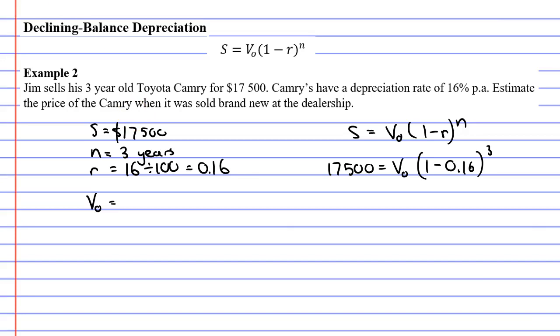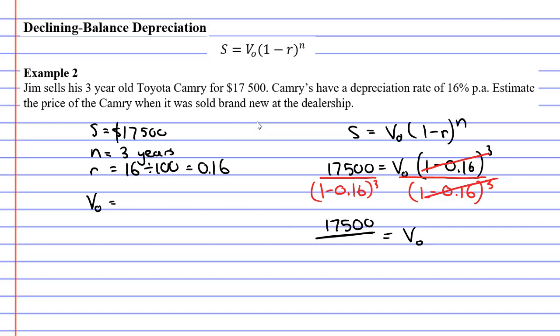So what are we going to do here? Some people find this a little tricky, but all you need to do is divide both sides by the same amount. I'm going to divide both sides by (1 minus 0.16) to the power of 3 in brackets. And the reason I'm doing that is because these two terms are going to cancel, leaving us with V0 on its own. So V0 will equal 17,500 divided by (1 minus 0.16) to the power of 3.